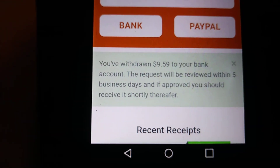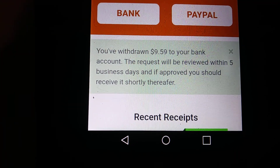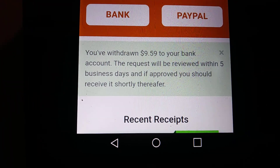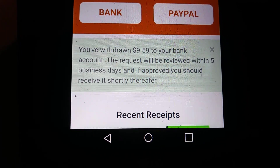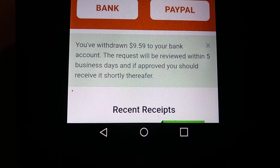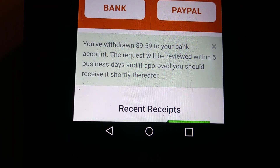Easy money — I got this just from scanning receipts, very easy. I highly recommend you use this app because you're going to get free money just by taking pictures of receipts. Click on the link in the description, sign up, download the app today, and always remember — every penny counts.